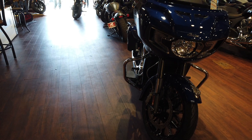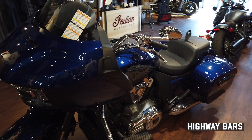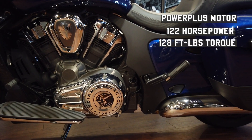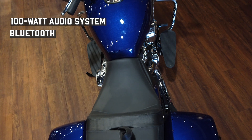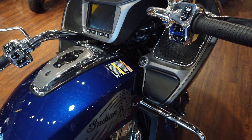As you can see, this bike comes with premium chrome finishes and some nice highway bars. We also have a power plus motor that gives you 122 ponies and 128 pounds of torque. We have a seven inch ride command display, a 100 watt audio system with Bluetooth connectivity, two up seat, remote locking hard saddlebags and keyless ignition.